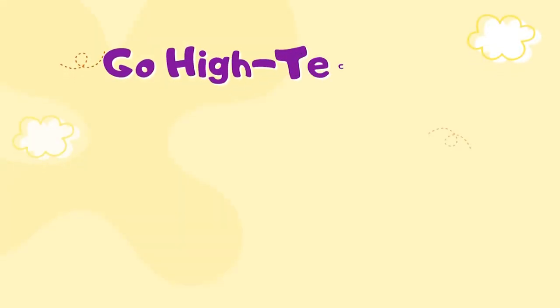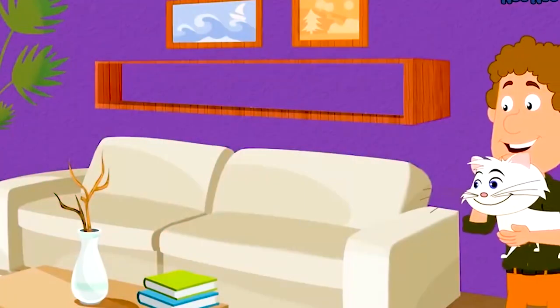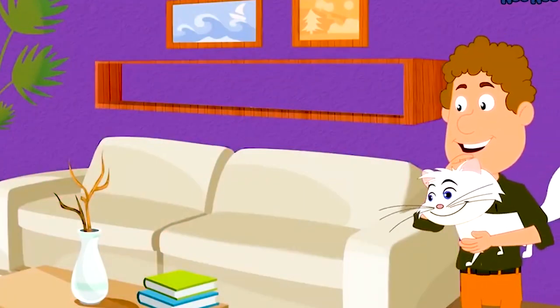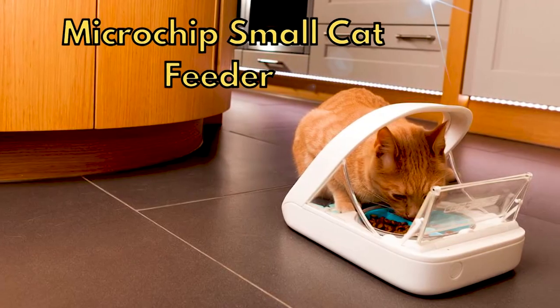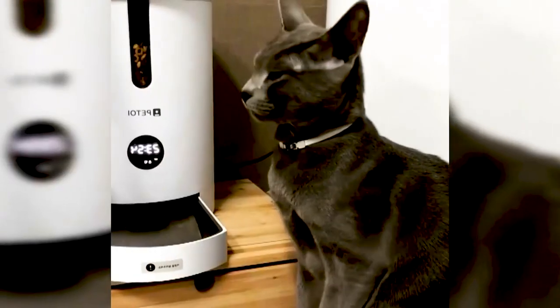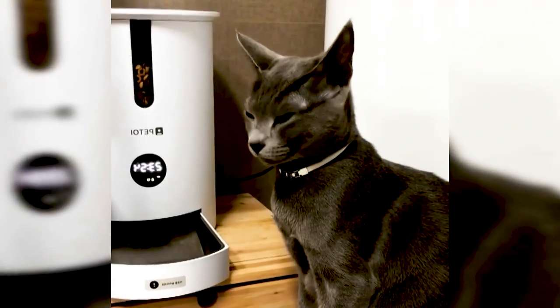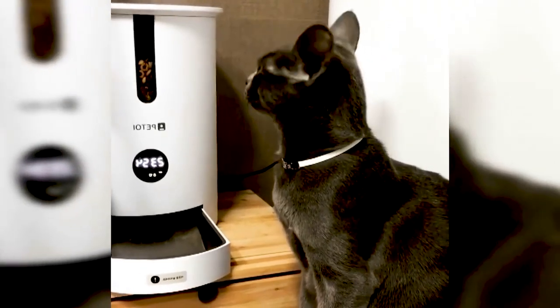Number 7: Go High Tech and Get an Automatic Pet Feeder. Maybe you can resolve your problems by switching to an automatic feeder instead of your current bowl. A good example is the SureFeed Microchip Small Cat Feeder. This innovative product will keep the food securely tucked away and out of reach of roaming dogs since it can be programmed to a chip.